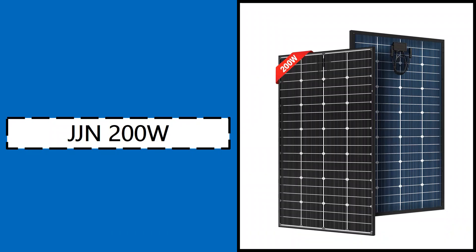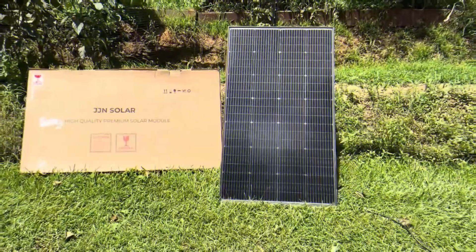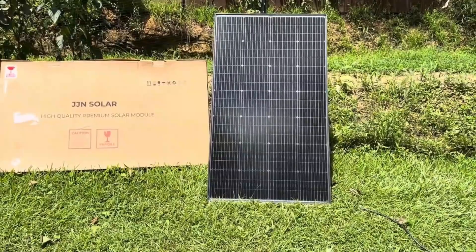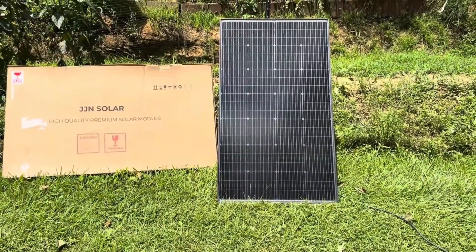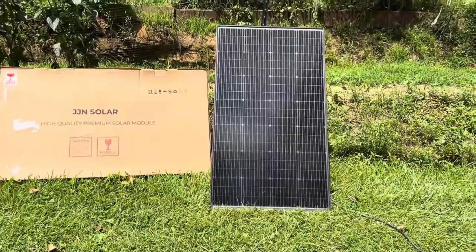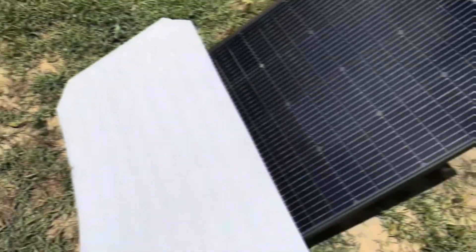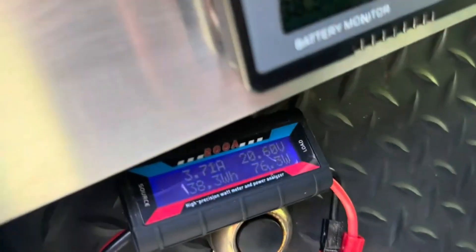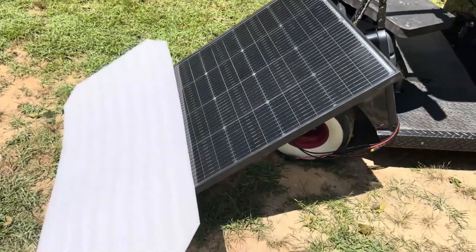Number two: JGIN 200 Watt Solar Panels. JGIN's 200 Watt solar panels deliver solid performance with a high efficiency rate of up to 22%, powered by advanced 9BB solar cells that outperform many 5BB designs. These panels are capable of producing around 500 watt-hours per day even when sunlight is limited. With a half-cut cell design, energy losses are minimized and stability is improved, making shade and partial coverage less of a problem for your solar setup.